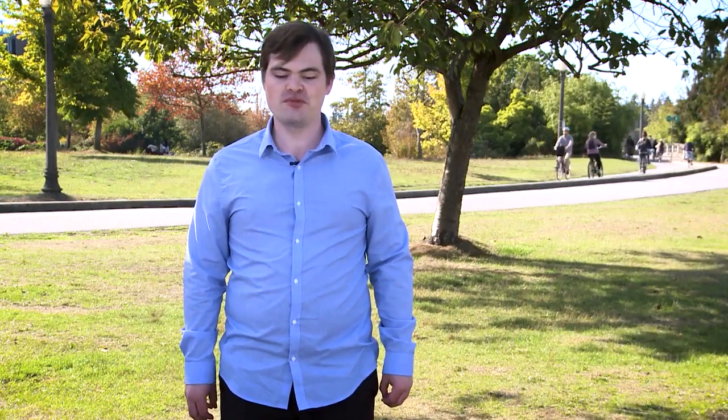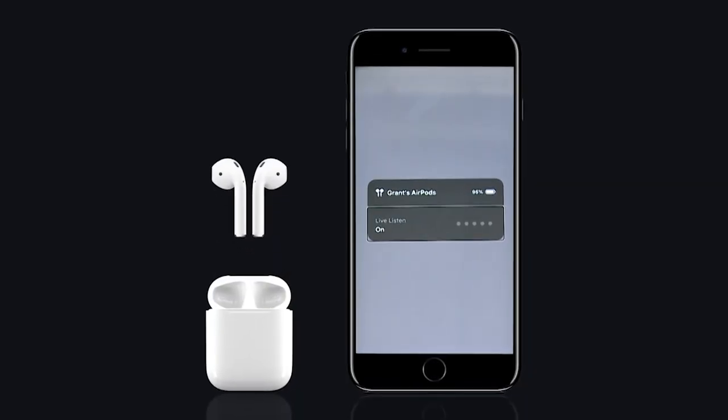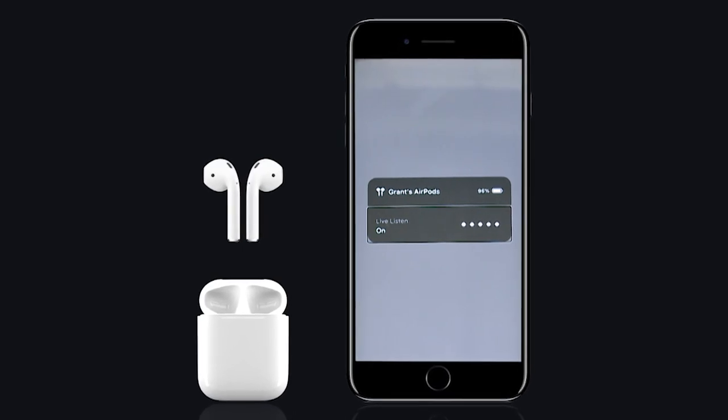You should eventually be prompted to update. But if not, to get the process started, you can head to Settings, General, Software Update. As always, there are some new accessibility features, such as Live Listen for the AirPods, which allows you to use your AirPods as makeshift hearing aids and the iPhone's mic as an amplifier.